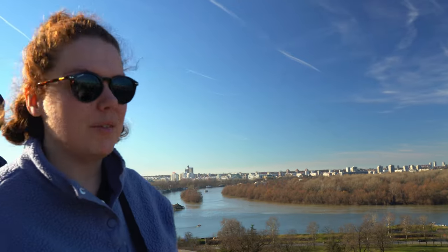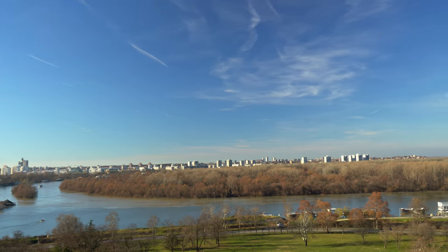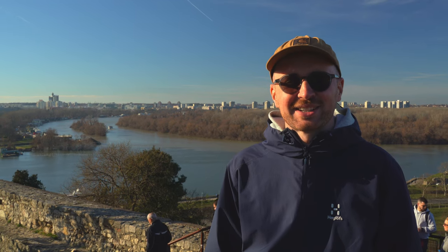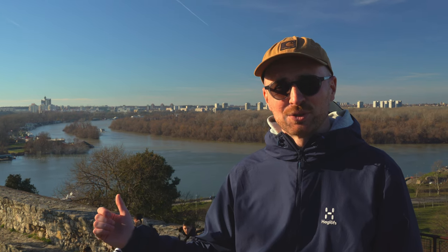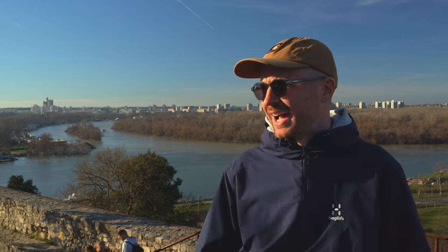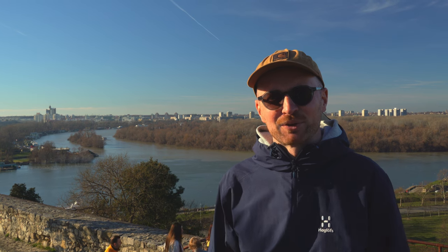We've just reached the top of the fort and the view all over the river is really nice. We've arrived at the Belgrade Fortress — so far this has been the busiest tourist attraction in Belgrade. It's located in a lovely park that offers great views over the Danube River. You get views over the Danube one way and we're about to check out the views of the downtown waterfront area on the other side. Definitely worth a visit.